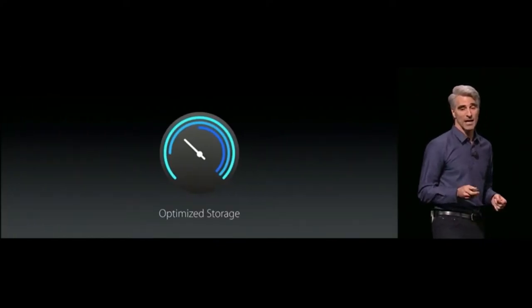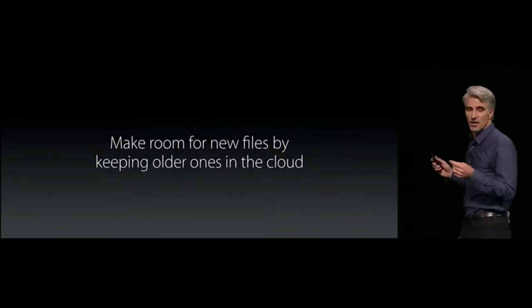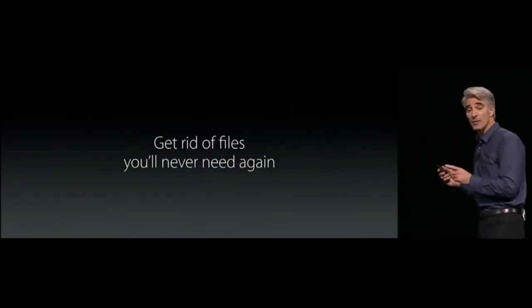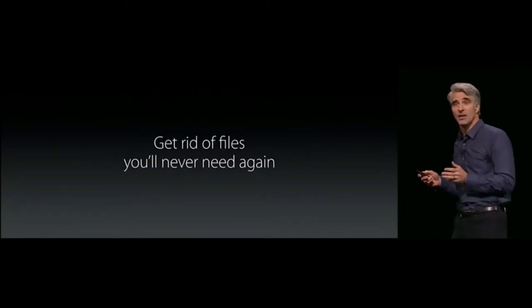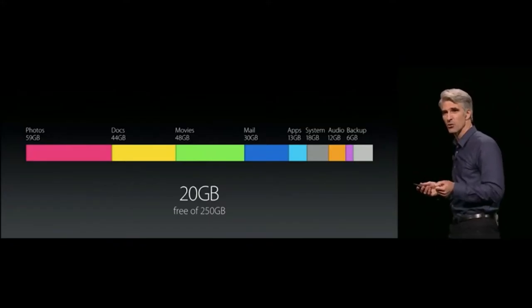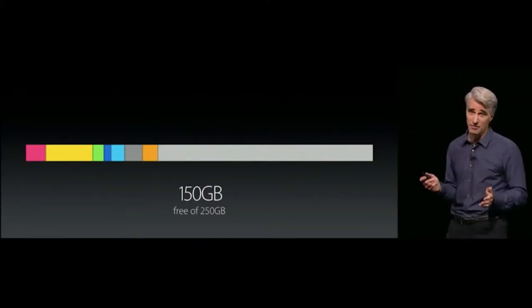Next up is Optimized Storage. First, it helps you make room for new files by keeping older ones up in the cloud. We also want to make it easy to get rid of files you'll never use again. With all the switches for Optimized Storage turned on, we went from 20 gigs free to 150 gigs free.